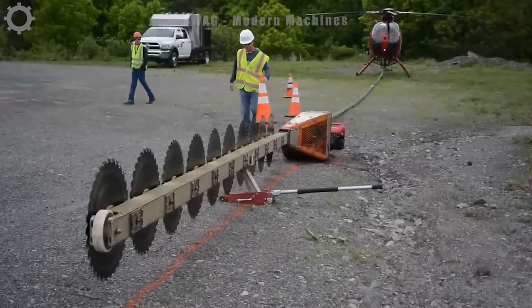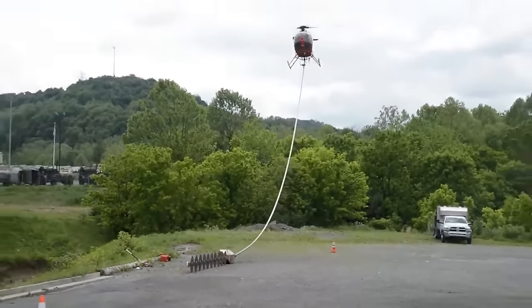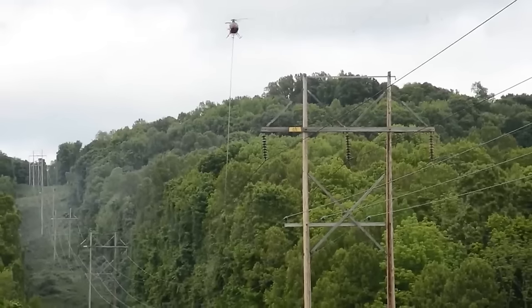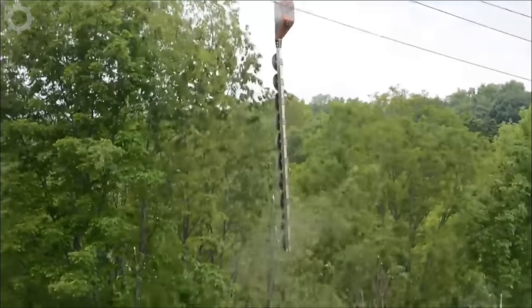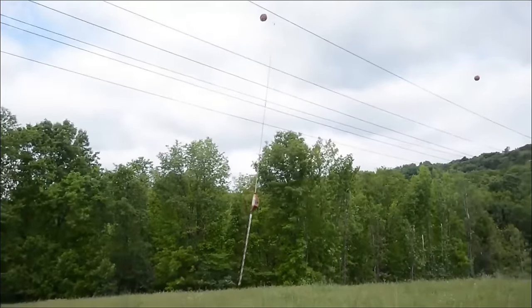Trimming trees near power lines via helicopter is a safe and efficient method, maintaining electrical systems on forested slopes. Helicopters equipped with cutting tools access areas other vehicles can't, preventing tree interference, reducing outages and ensuring safety.